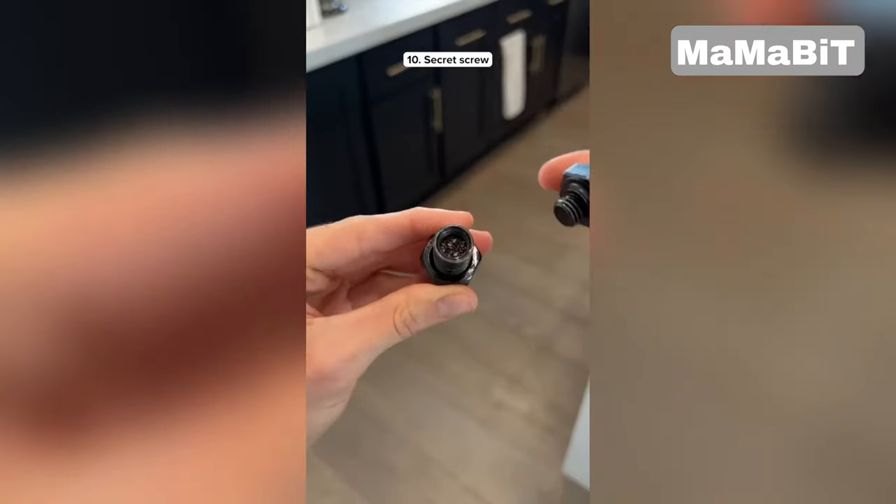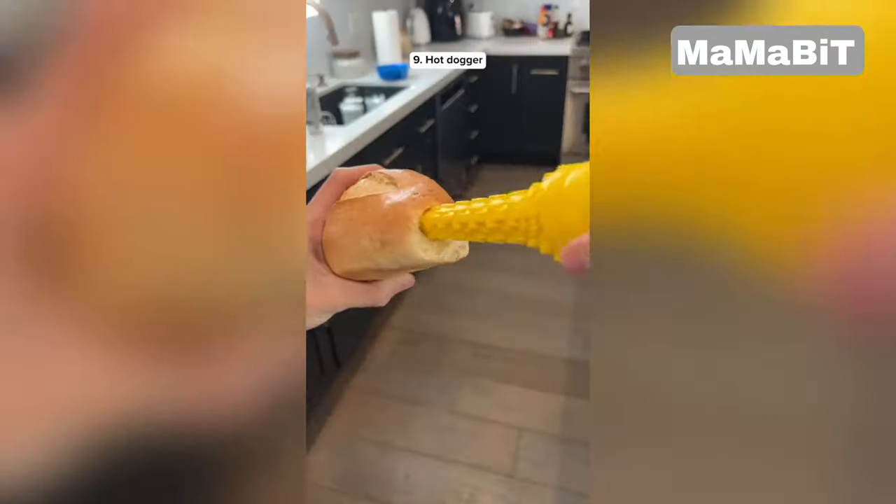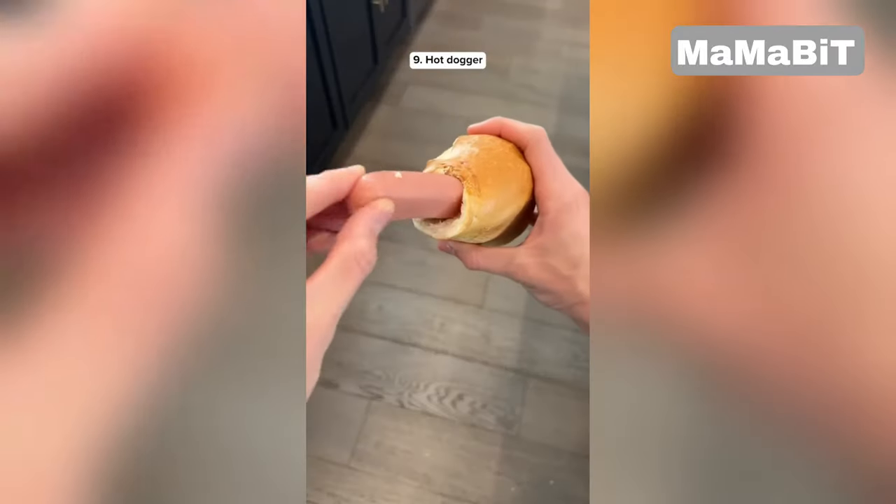This gadget looks like a screw but if you open it up you can hide stuff inside. This gadget can drill a hole in any type of bread so you can place your hot dog inside.